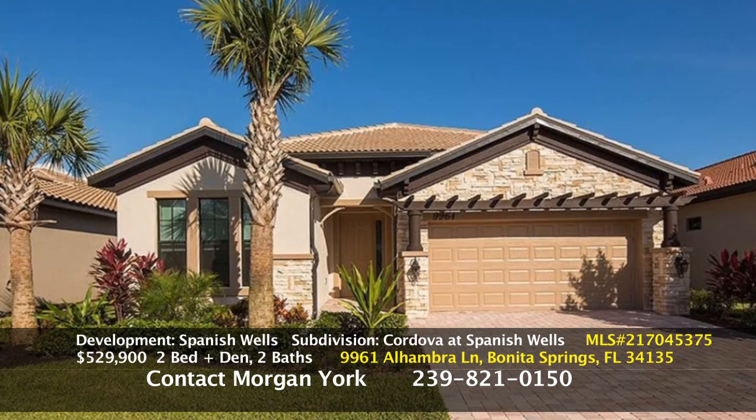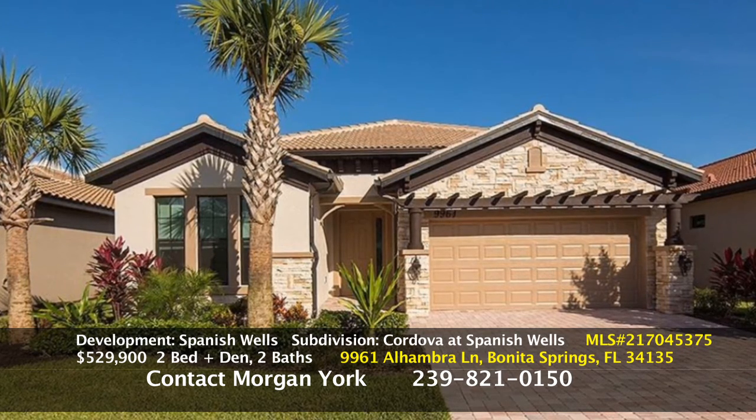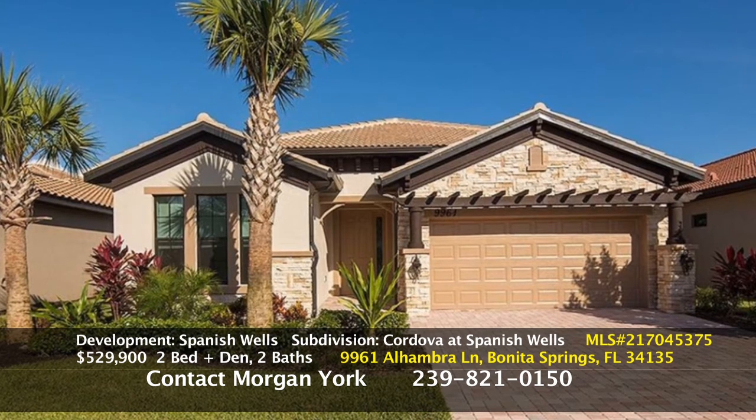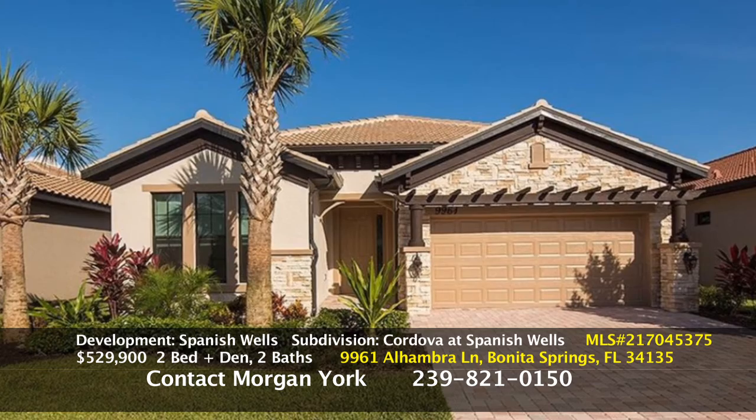Where is Cordova located, Morgan? Cordova is located — there are two entrances to Spanish Wells. There's one on Bonita Beach Road, and the special entrance for Cordova specifically is off of Old 41.